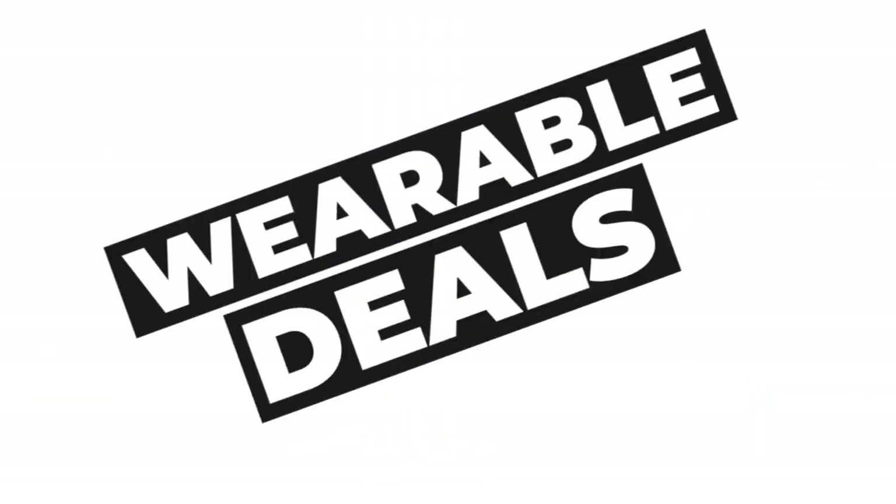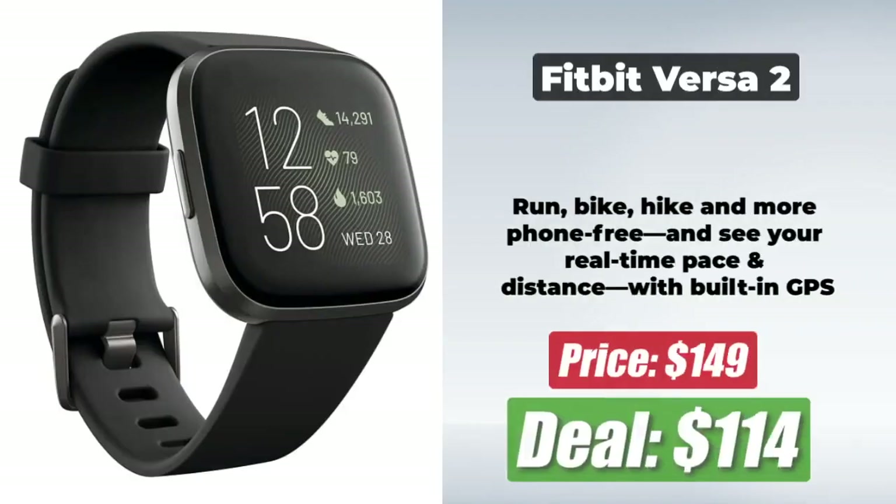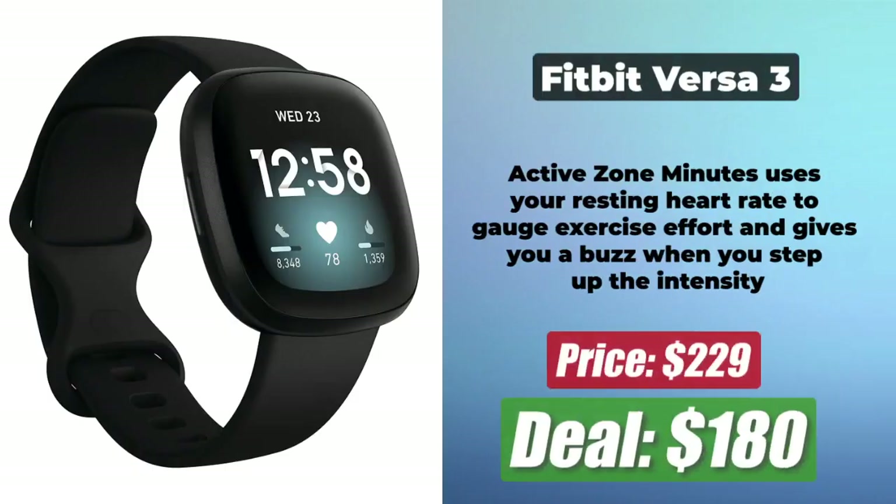Now we have the best Prime Day wearable devices deals. At number 1 is the Fitbit Versa 2, at a reduced price of just $114. This awesome fitness tracker works with both Android and iOS, is water-resistant up to 164 feet, and has a battery life of up to 144 hours. At number 2 is the Amazon Halo View, which is at $45 after a price reduction of $35. At number 3 is the Fitbit Versa 3, which is now at $180 after a price cut of $50.